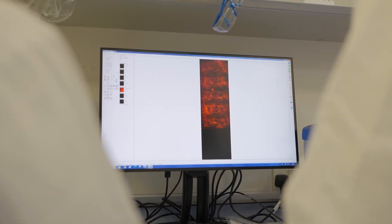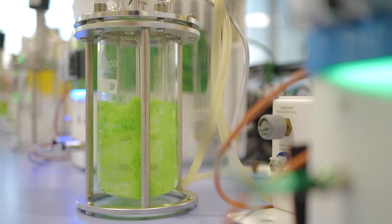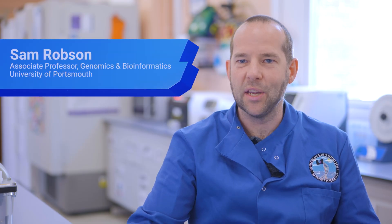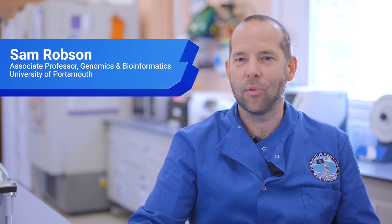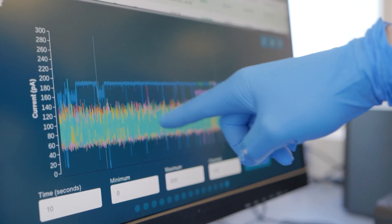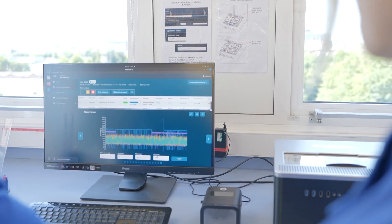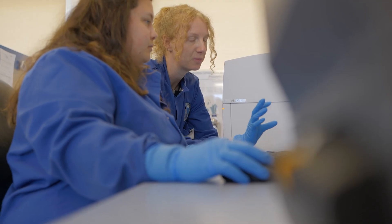Engineering biology really starts with understanding natural processes that go on inside cells. Once we learn that knowledge we can apply it in designing different systems based on molecules and enzymes. Nature has spent millions of years creating processes that can break things down — like plant matter and other natural products that are very similar to plastics. So we're hunting around in the environment trying to find interesting microbes and fungi that might show evidence of breaking down plastics.